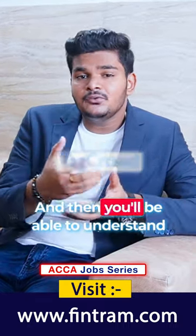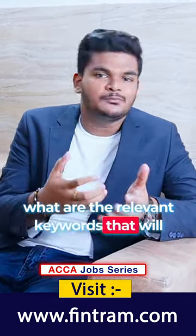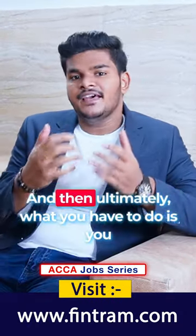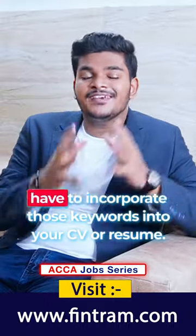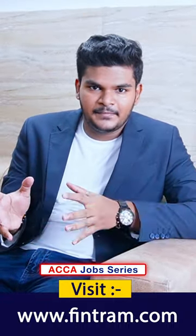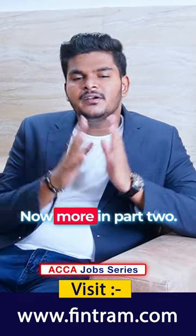You'll be able to understand what are the relevant keywords required for that particular job. And then ultimately, what you have to do is incorporate those keywords into your CV or resume. More in Part 2.